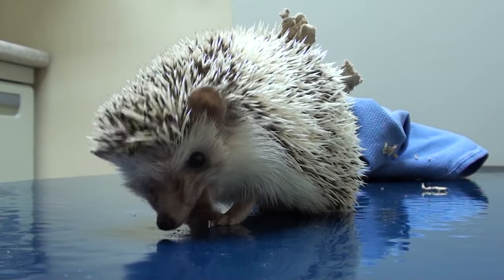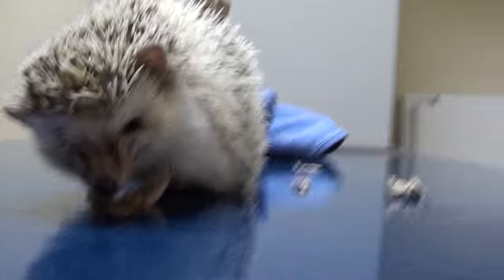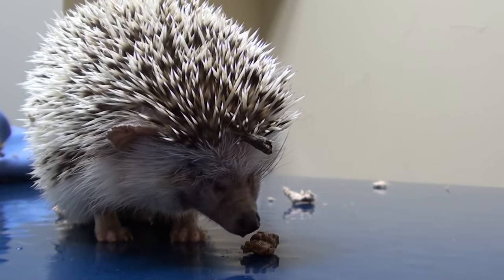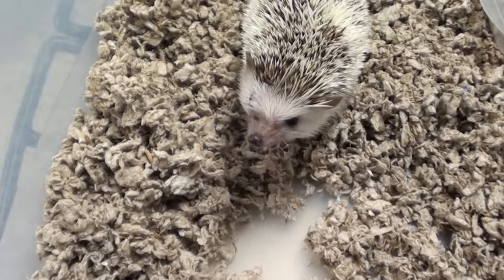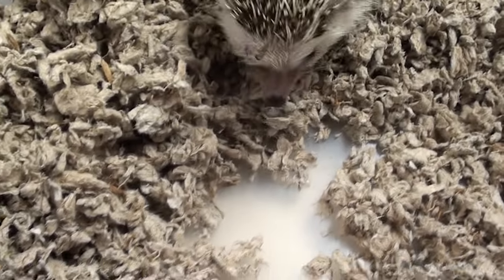We're feeding our little hedgehog friend some treats — this is how I lure him out to be able to look at his eye. That's his good eye. This is where his eye was removed; it looks perfect. There's no swelling and it looks like it's starting to heal great. It's been three days since surgery and our little hedgehog is doing great. He's running around, active, eating and drinking. So we are going to go ahead and send him home and call him a success.